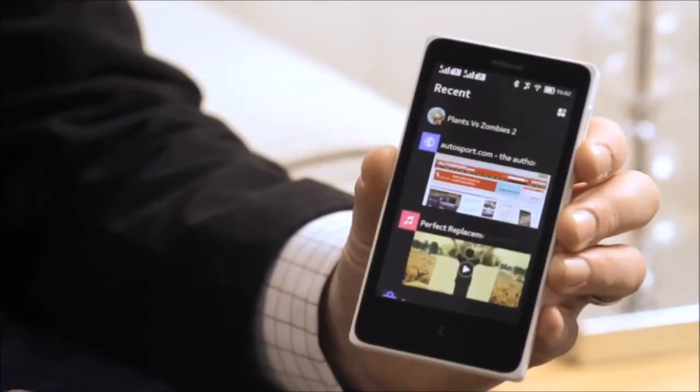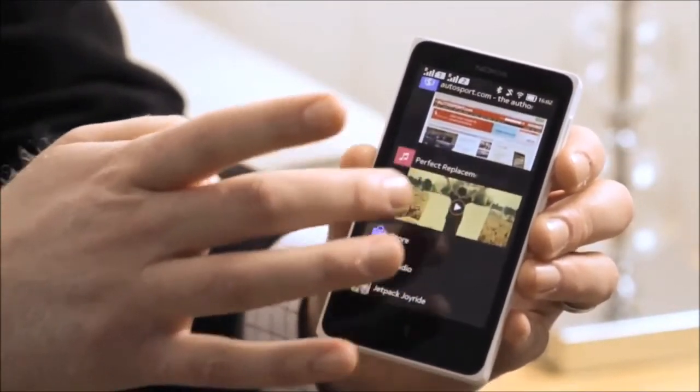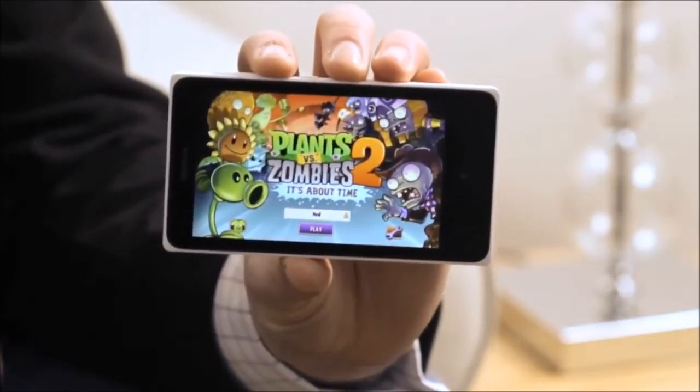Here you can see I've been playing a game — Plants vs. Zombies 2 — I've been browsing the internet, listening to some music, I've been in the store. If I want to jump back into an app, I'm just touching it right there on the Fastlane. As you can see, it jumps you right back in.